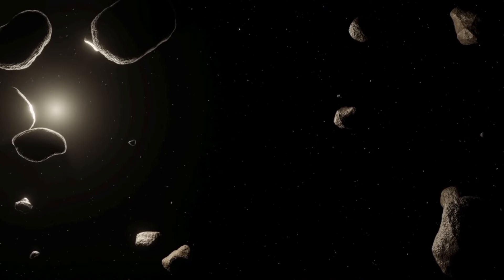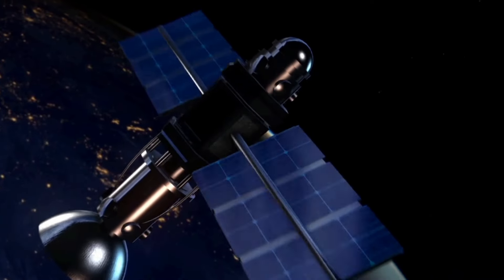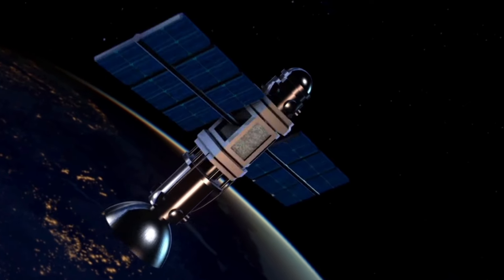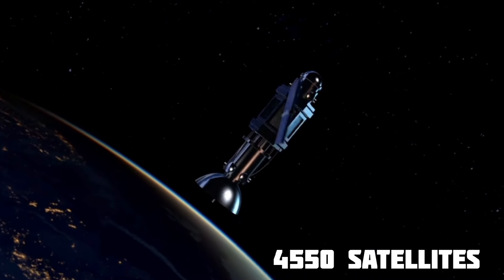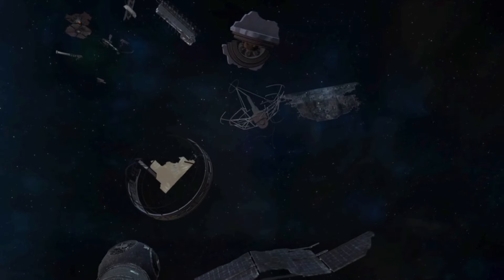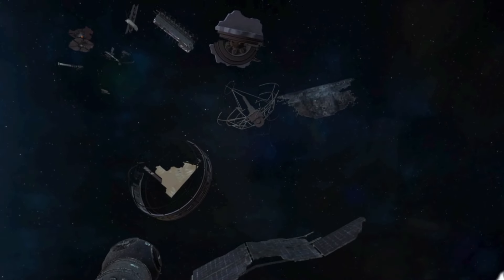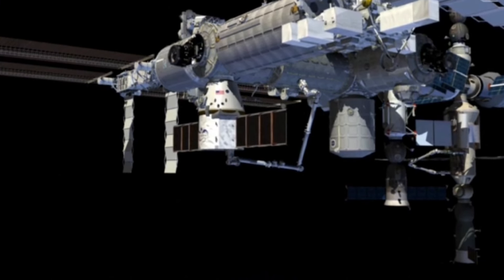Around Earth, there are special groups of asteroids that share our orbit. As of September 2021, humans have launched and operated 4,550 satellites orbiting Earth. Some satellites are no longer working, and there's also a lot of space debris, with over 16,000 tracked pieces. The biggest human-made satellite around Earth is the International Space Station.